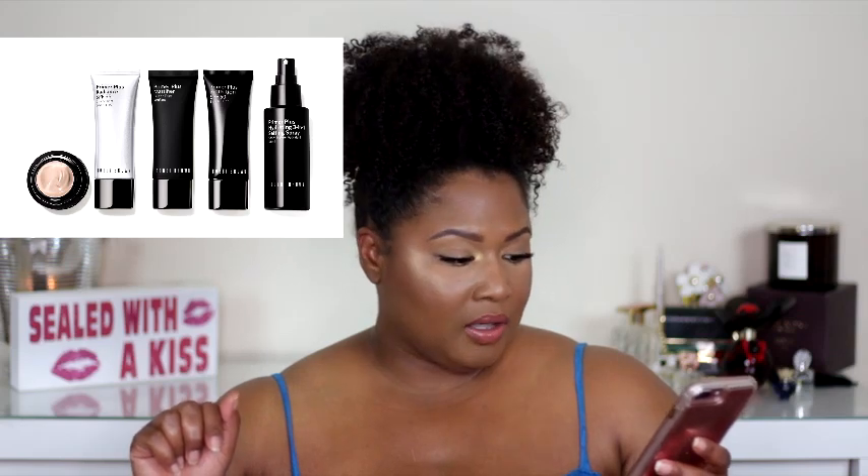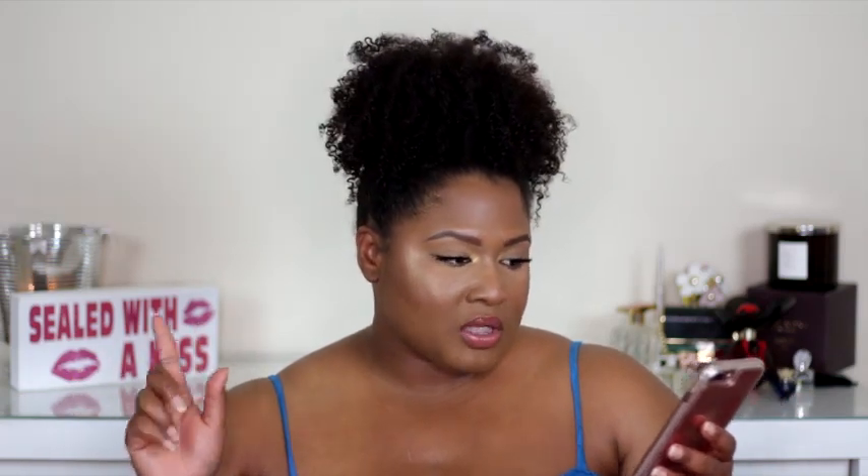So those sparkle sticks are on my maybe list. As I did last time, it's either I'm here for it, maybe, or it's a no ma'am. Bobby Brown also has a travel size version of the vitamin enriched face base on the Sephora website — a half-ounce jar for $20, online only and limited edition. I won't use it in summer but would love it for fall and winter.